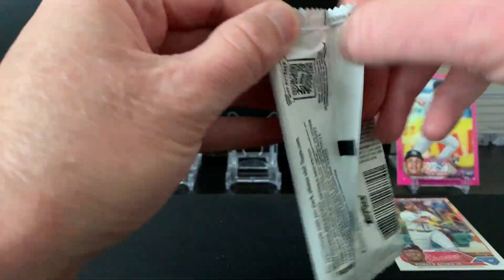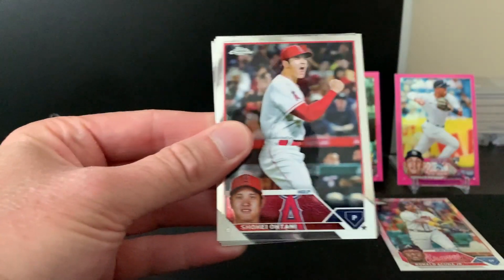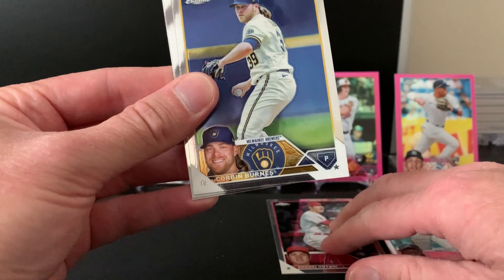All right, last pack. There's an Otani — a base Otani. So if he gets MVP, that's a $20 card right there, pays for almost the whole box.